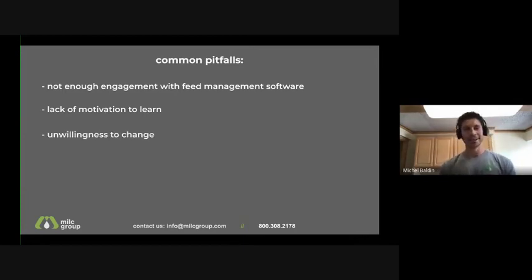The next pitfall: people don't like changing too much. We've lost a really good customer because when you measure things, feed management software is going to expose weaknesses. If you're not willing to change, sometimes it's best to just not know. But if something keeps hitting you in the face telling you 'we have to change this,' then you have to change things. Unwillingness to change — that is a major pitfall.